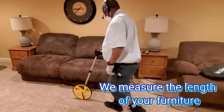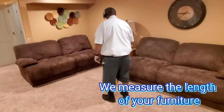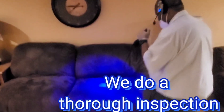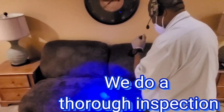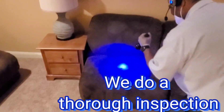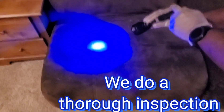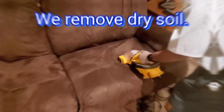We start off by measuring the length of your furniture. This next step is very important: we provide you with a careful inspection to identify the best and safest cleaning methods.